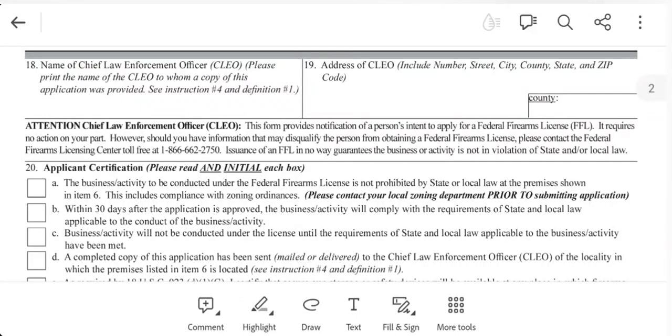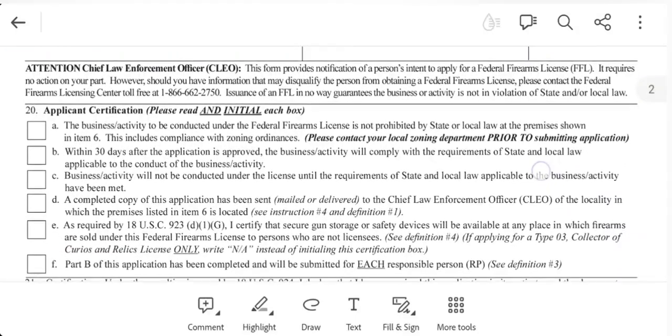Item number 18 is the name of the Chief Law Enforcement Officer — otherwise known as CLEO — the person to whom a copy of this application was provided. In my instance, I listed the county sheriff, and in item number 19 I listed where that sheriff's office was located along with the county. Basically, you're just notifying them of what you're doing per the guidelines laid out by the ATF. I'll show you a copy of that letter in a minute.